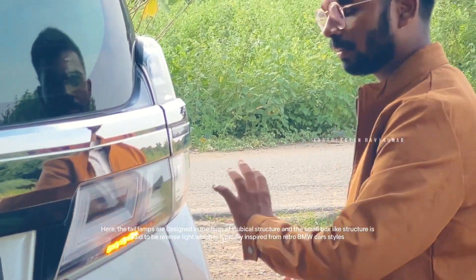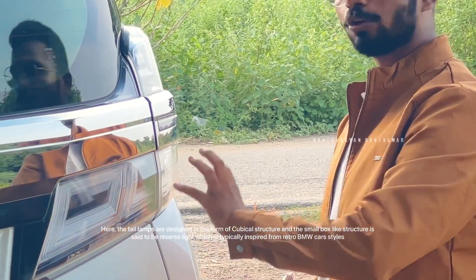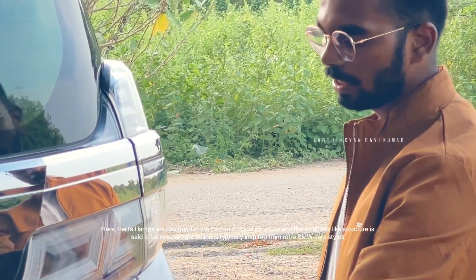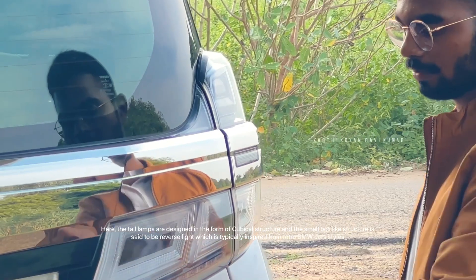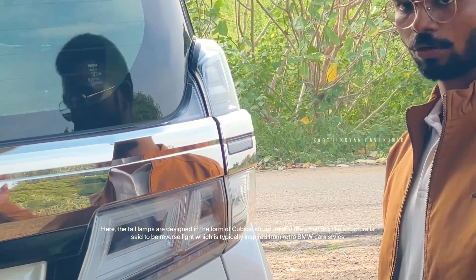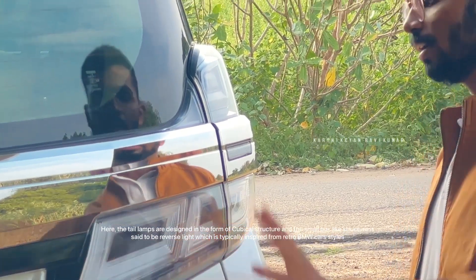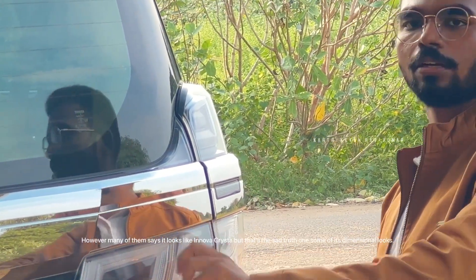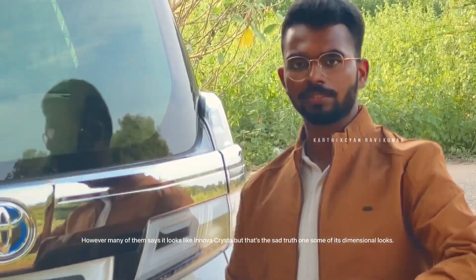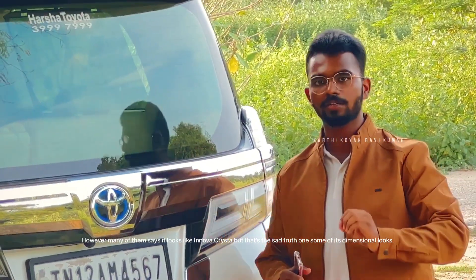The tail lights have a cubical pattern. It's a good reverse light setup. It has a retro BMW-like look at the rear — it looks good. There is a great chrome presence. It looks like a Crysta-inspired model. It is a sophisticated, premium-looking Toyota.